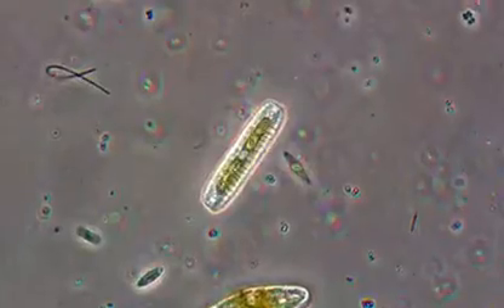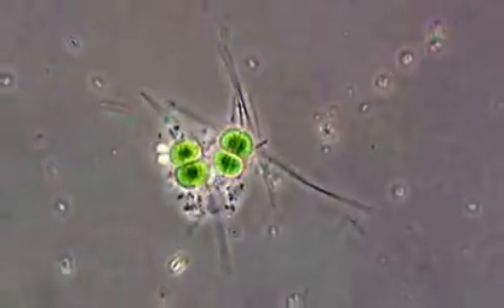Also, tiny airborne life forms called microbes coexist with us. We have to remove those as well because we don't want to visit another planet and think we've discovered life just to find out we brought it with us from Earth.